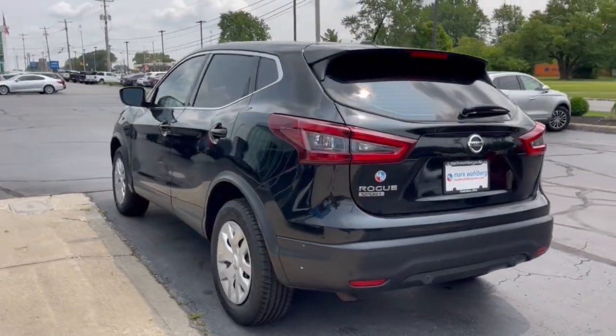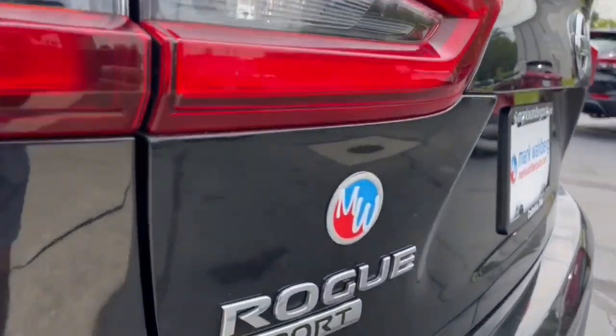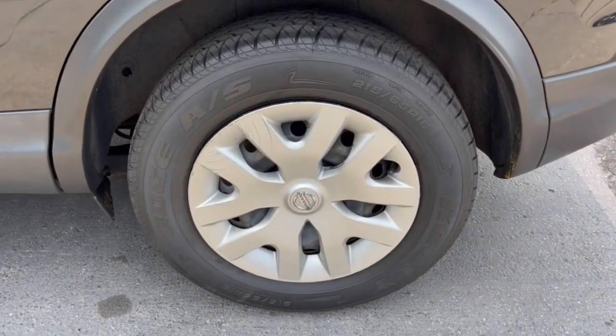Pre-collision system. Lane departure warning. Keyless entry. Backup camera. Satellite radio. Lane keeping assist. Blind spot monitor. Alarm. Steering wheel audio controls. Bluetooth connection.